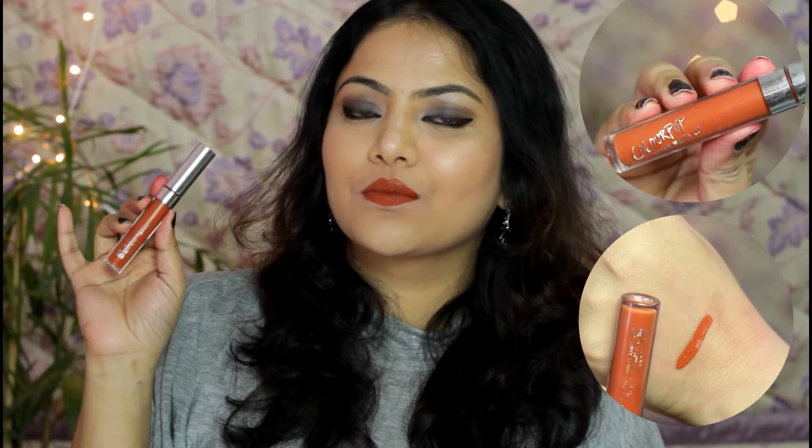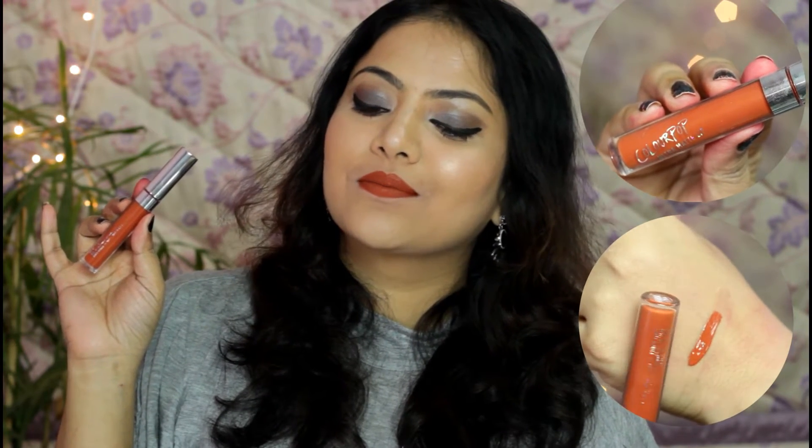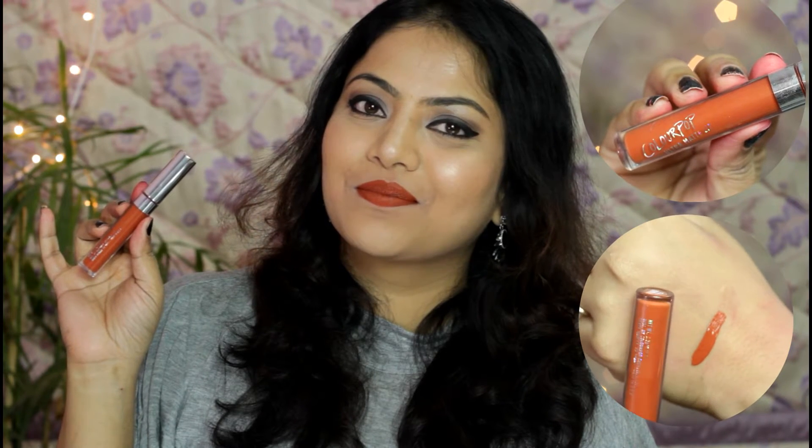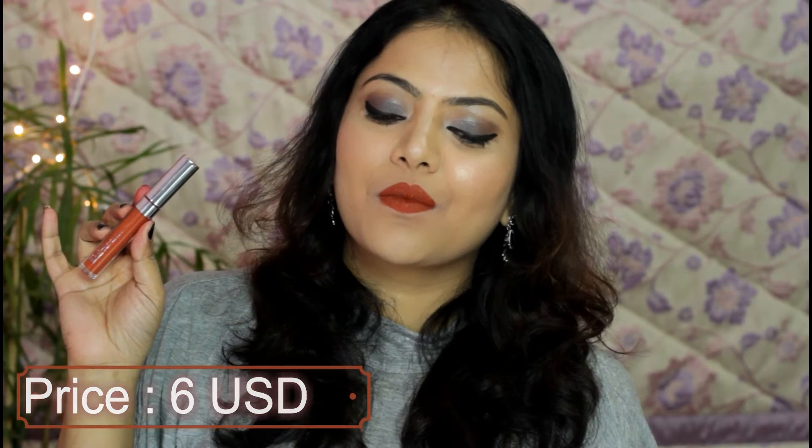Next I have ColourPop Ultra Matte lipstick in shade Mama. This is a beautiful rusty orange shade that looks exceptionally flattering on medium skin tones. The formula is quite drying matte and it needs proper prepping of lips for a comfortable, smooth, and even finish. I bought this lipstick from ColourPop's website and I will be sharing my ColourPop haul soon on my YouTube channel.